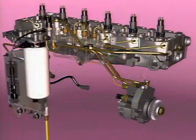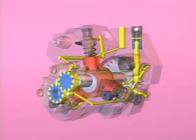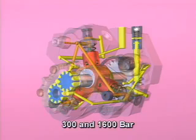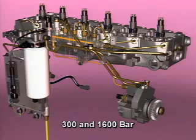This high-pressure fuel then flows out of the high-pressure fuel pump outlet to the fuel rail. This pumping assembly pressurizes the fuel to injection pressures of between 300 and 1600 bar, depending on current engine operating conditions.